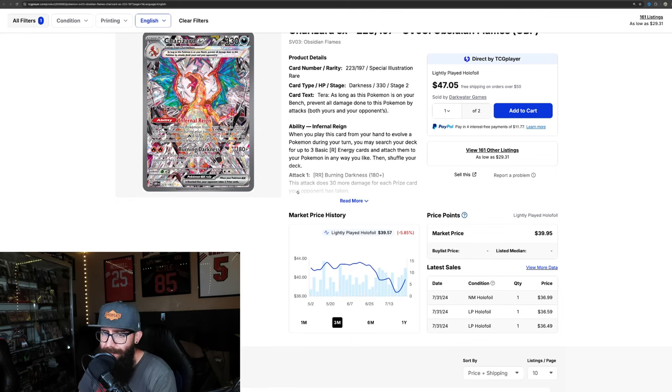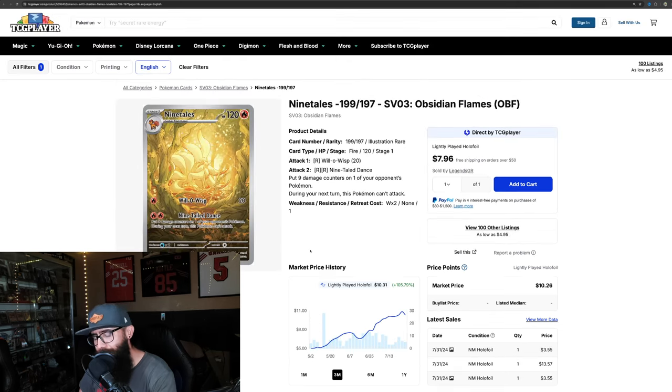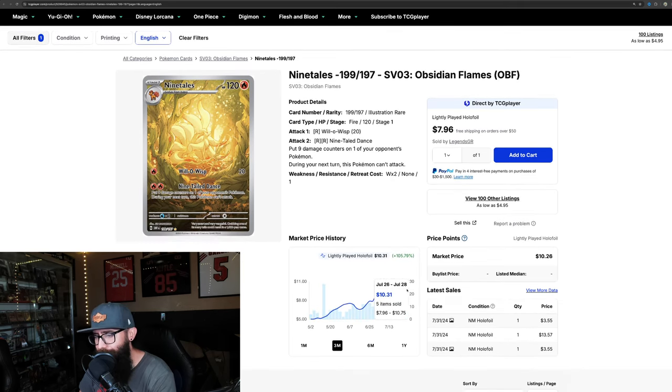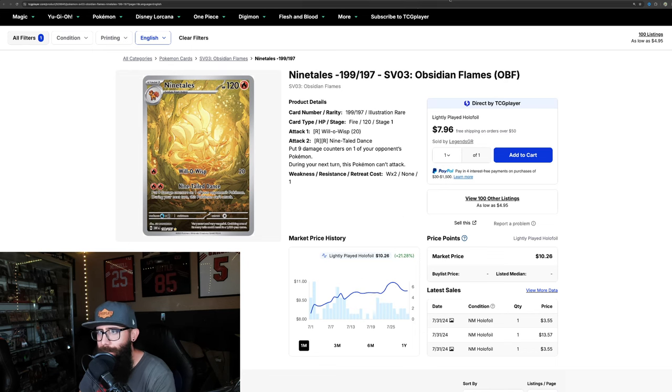I don't see why this card can't be in the $50s at least, honestly. Then the Ninetales — we've talked about it before — up 105% on the three-month, which is crazy. It just peaked at $1,086 and now it's dipping back down a little. We don't know where that's going to end up. I definitely think this card should probably still be over $10 personally. I could see this getting into the $15 to $20 range real easily — it just really depends on what the market's going to do with it. Is it going to get accepted? It's a beautiful card. I have a few copies of this card.